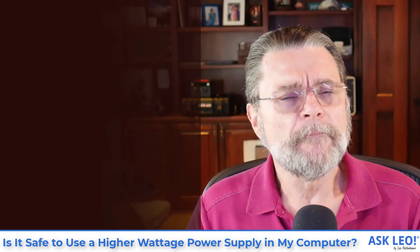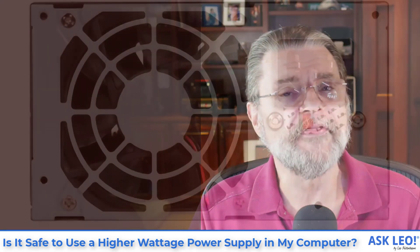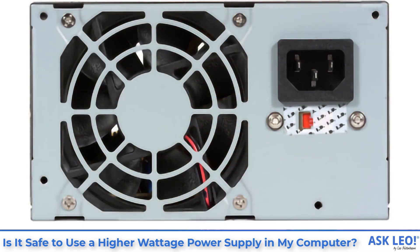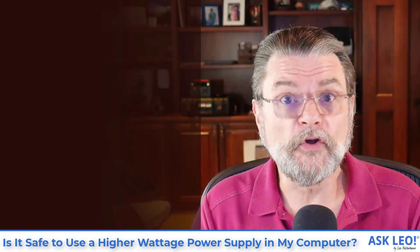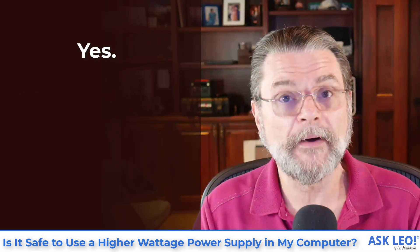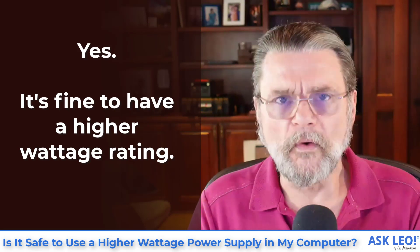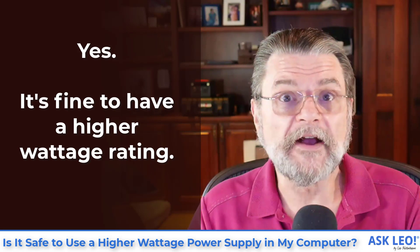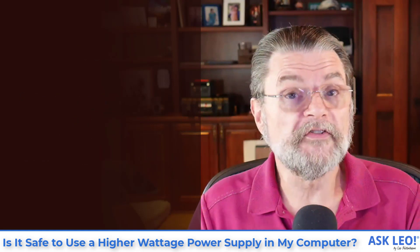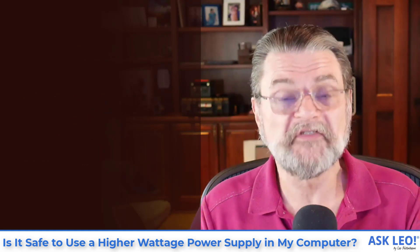There's a lot of misinformation and misunderstanding about what the wattage rating on a power supply really means. The short answer for your specific scenario is you'll be fine. It's always fine to have a power supply installed in your machine that has a higher wattage rating than your machine actually needs. Clearly, if your machine has been working on 300 watts, having 500 available — not a big deal.